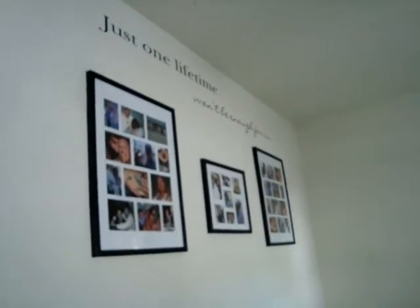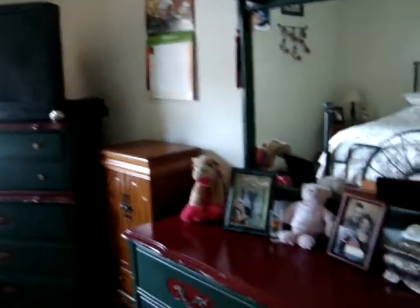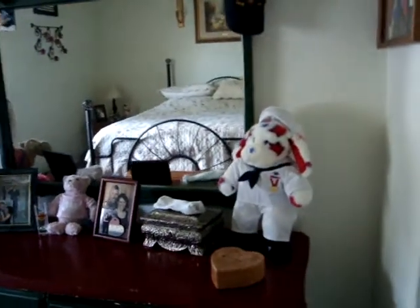And this is our bedroom. All of our pictures, and definitely a true quote above the pictures. That's Boom Boom down there — that was my Valentine's present this year. And my pink camel that he got me when he was deployed, and my sailor puppy that I made at Build-A-Bear.